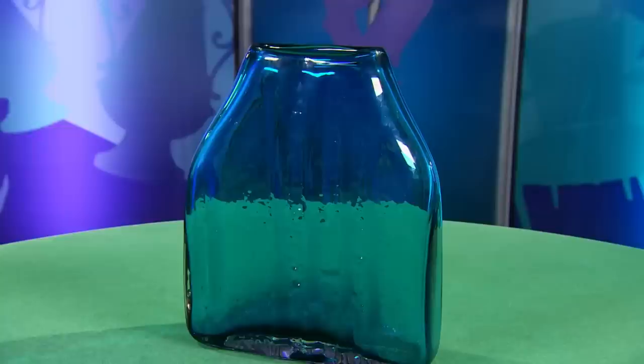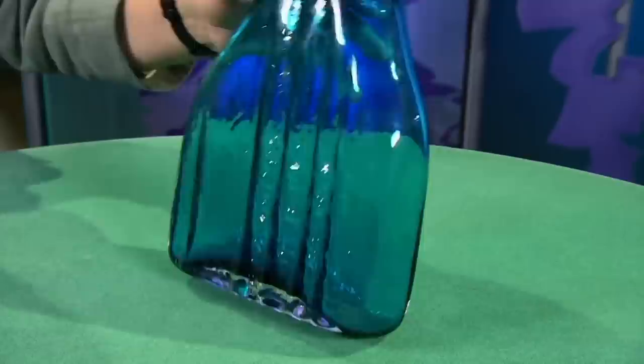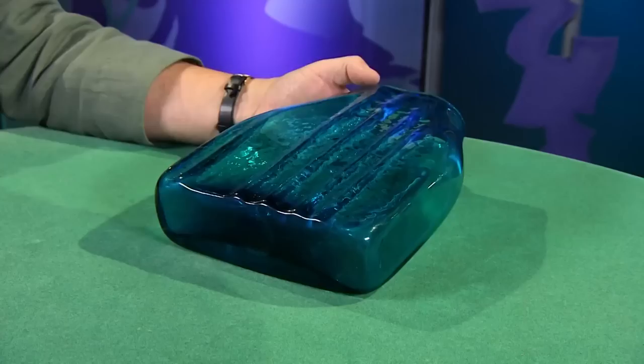Well done you. Do you collect Whitefriars? I do like glass — I have quite a lot of different pieces. It was just something I bought, but then I found out it was quite a rare one. Geoffrey Baxter, who designed this Whitefriars range, used to use tree bark and nails and things like that to get this effect. The way you tell a real Whitefriars is by the Pontil mark at the bottom, which is ground off. They are faking Whitefriars left, right and centre, so you've got to be very careful.